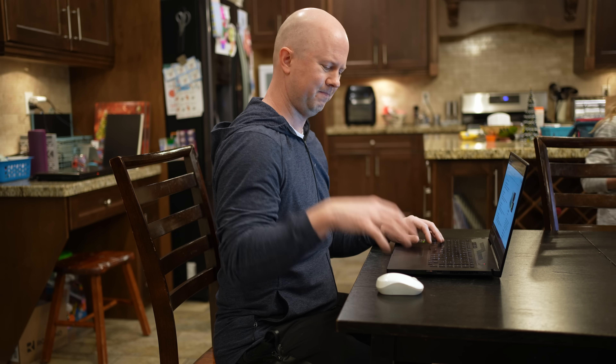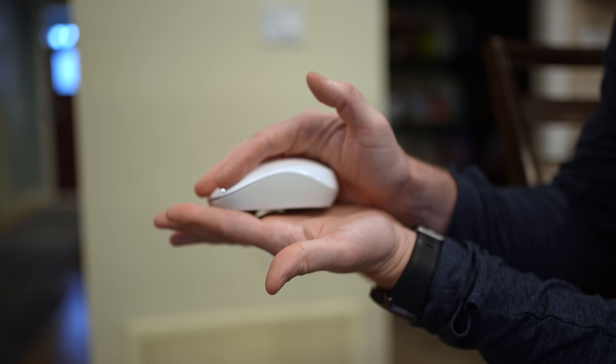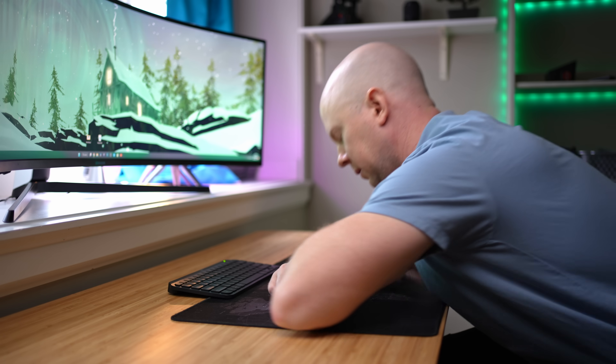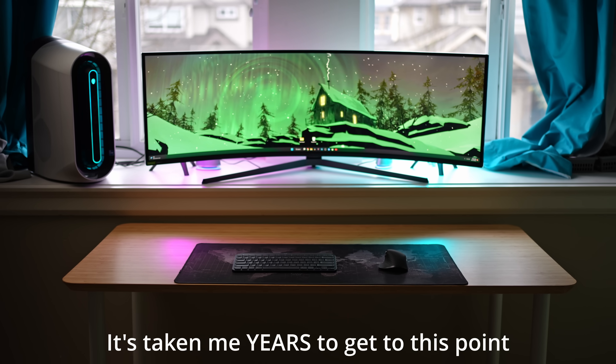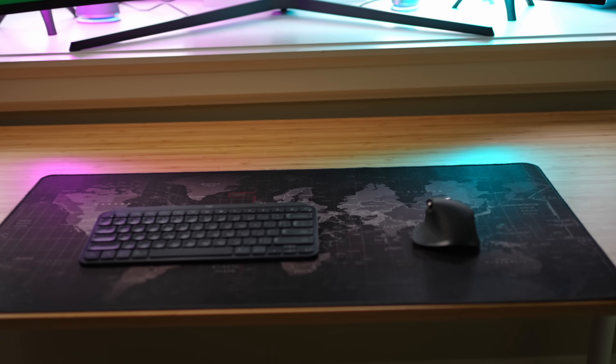After years of wrist pain and settling for mediocrity when it comes to my productivity workflow, I was contorting my body to fit the equipment I had instead of investing in the right tools that would fit me, which would allow me to focus 100% on the task at hand without compromise. So many of us spend a third of our life sitting at a desk working on a computer, and you'd think our first priority would be to optimize our workstations to be as comfortable and efficient as possible.